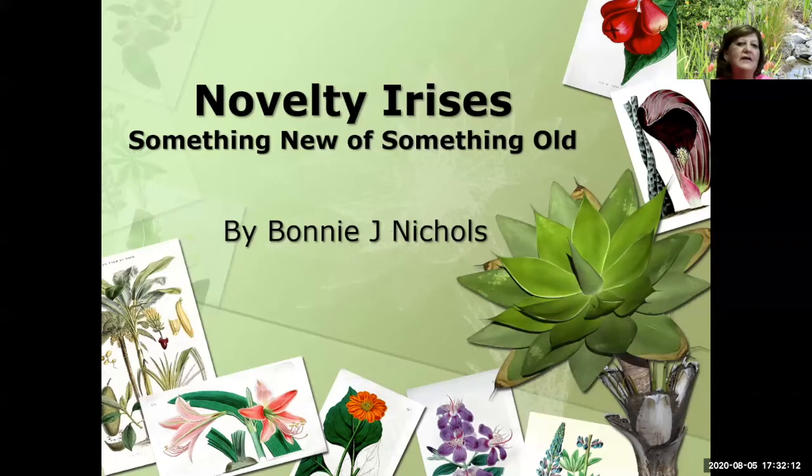Well, welcome everyone. You are attending the first AIS-sponsored judges training online, and we're real excited about that. I know many of you that are connecting with us tonight. Tonight we're going to talk about flatties and we're going to talk about broken colors. I hope you join us for the next session, which we're going to be talking about space age.